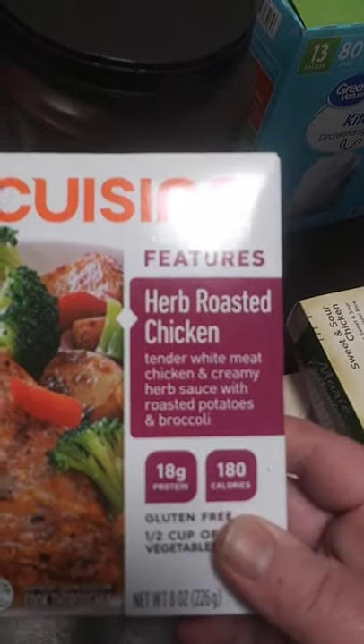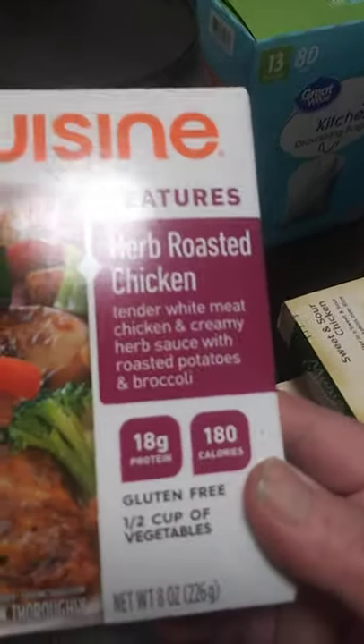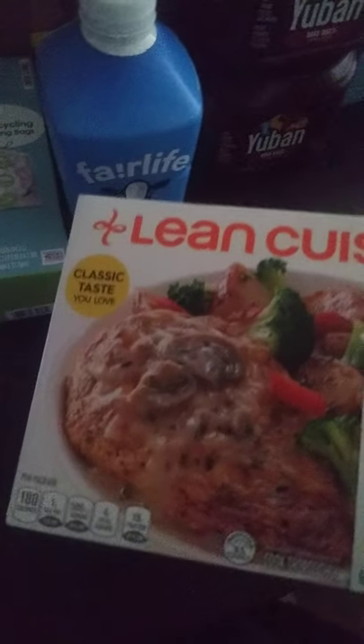The next item is Lean Cuisine Herb Roasted Chicken. It's got 18 grams of protein and 180 calories. It's gluten free and contains half a cup of vegetables. It's got 1 gram of saturated fat, 4 grams of total sugar, and 18 grams of protein. This is $2.48.